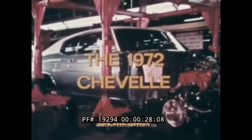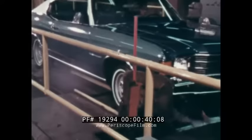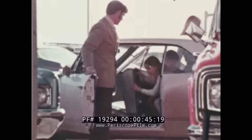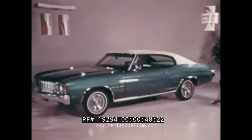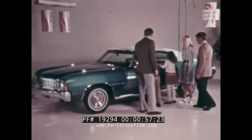The 1972 Chevelle. It's completed here, and arrives at your Chevrolet dealership, where Chevelle begins for you. It's a special kind of car, one that is sized and styled smaller than big cars, but delivers good ride, comfort, durability, and interior roominess. You get all this and more in Chevelle.